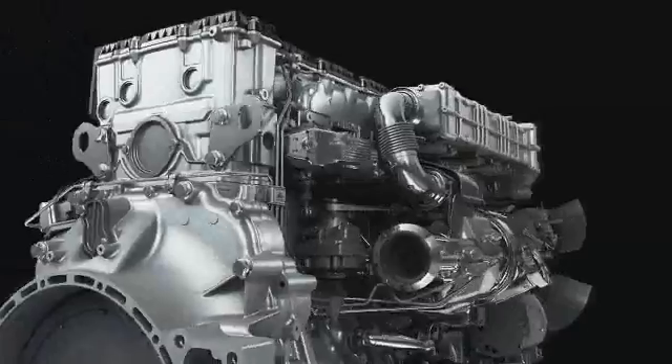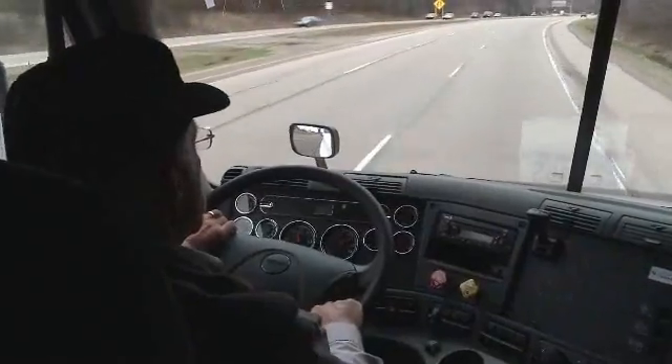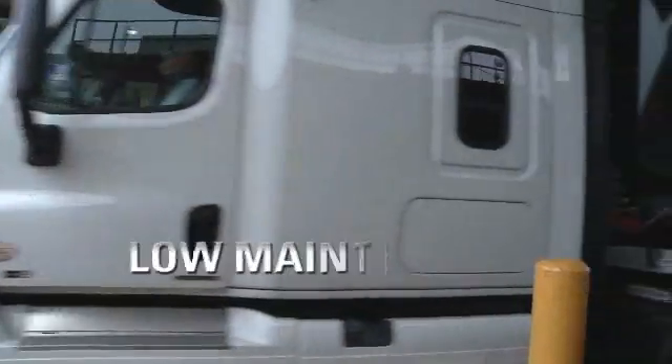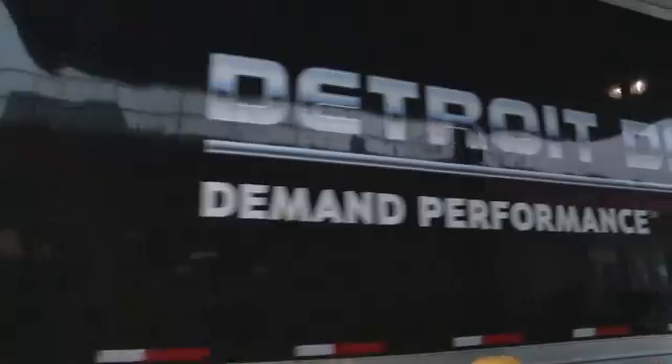The DD-13: a fuel-efficient design that delivers bottom line benefits. Equipped with Bluetech emissions technology, it provides a smooth, quiet ride and up to 5% better fuel economy than the 2007 version. Lower your cost of ownership with easier serviceability and the longest maintenance intervals in its class.